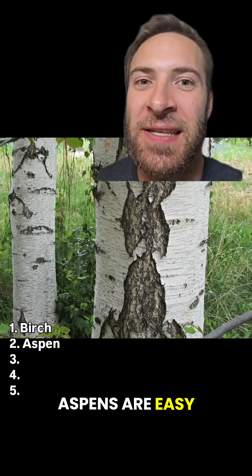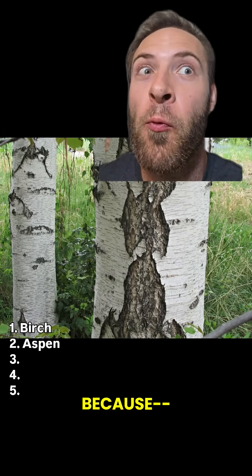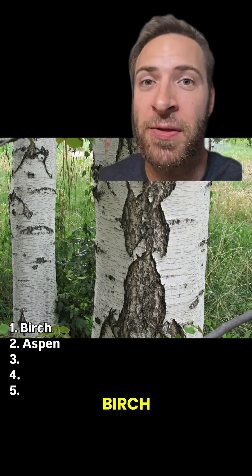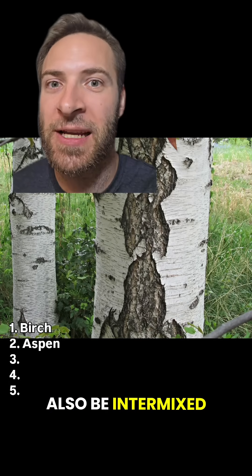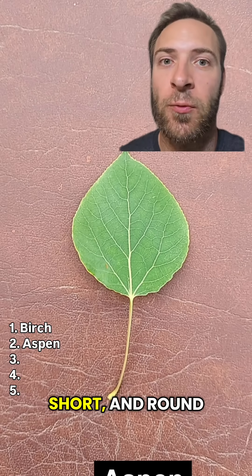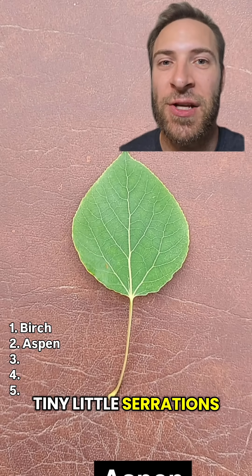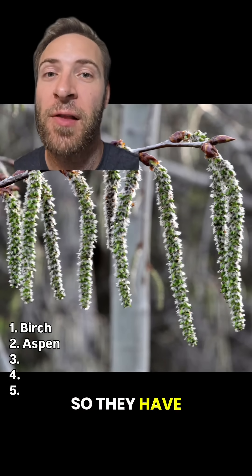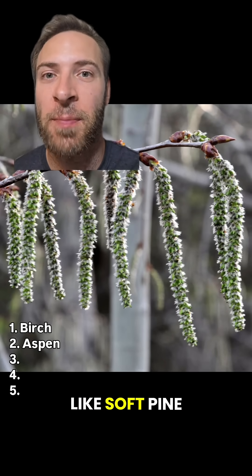Aspen. Aspens are easy — you can tell it's an aspen because, if you know, you know. Anyway, aspen looks a lot like birch, but the bark never peels. Sometimes it can also be intermixed with regular-looking bark, like down there. The leaves are small, short, and round, and can have tiny little serrations. They're not related to birch at all — they're actually in the willow family. So they have fluffy seeds that kind of look like soft pine cones.